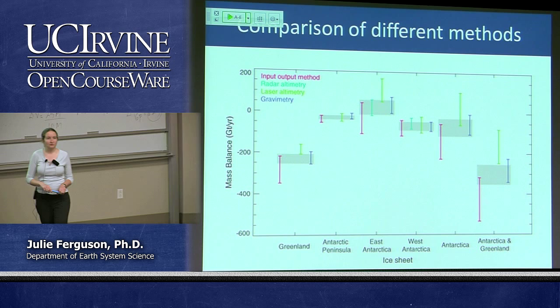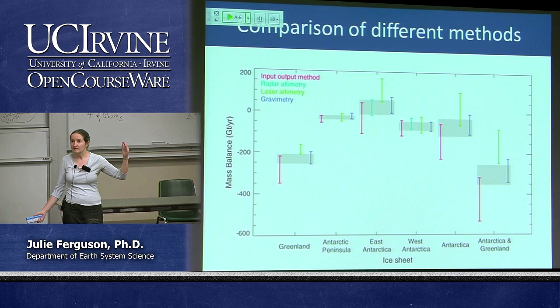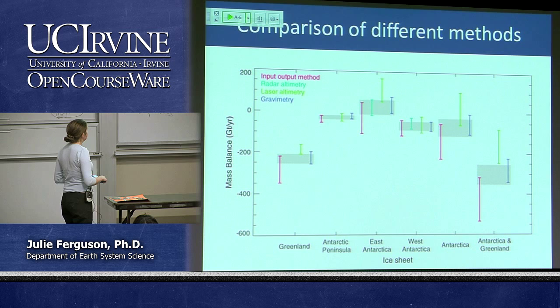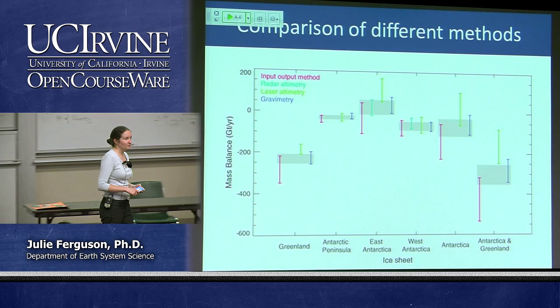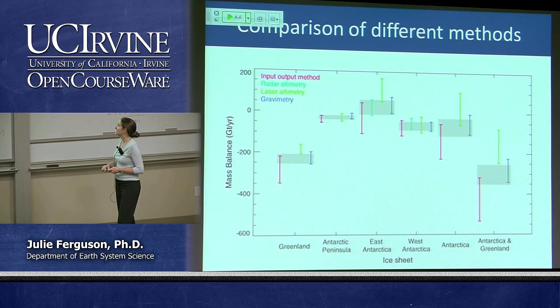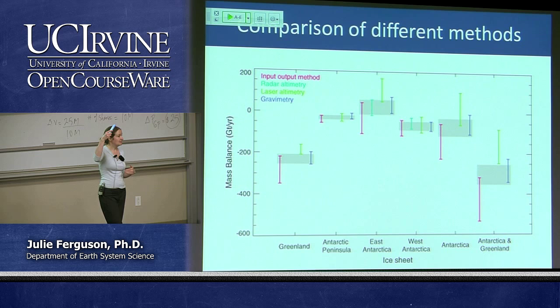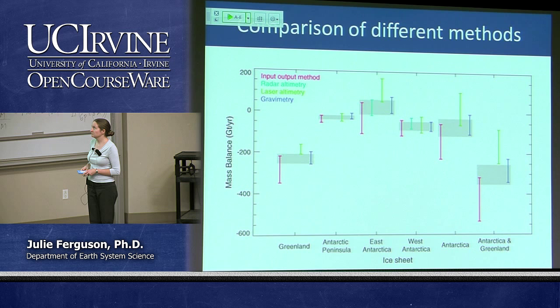We've seen examples of Greenland in discussion — how we're losing big chunks down in the southern end and at the edges. We can compare those different methods to see what results they give us; if they overlap we can have faith we're measuring something right. The red bars represent an input-output method looking at glacier speed to measure how much is coming off and being added — the error bars are really big so we're not as certain about that method.